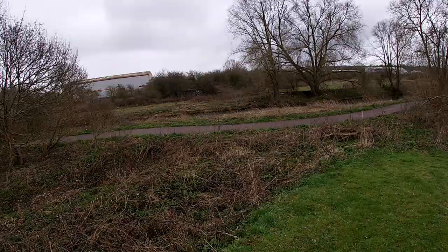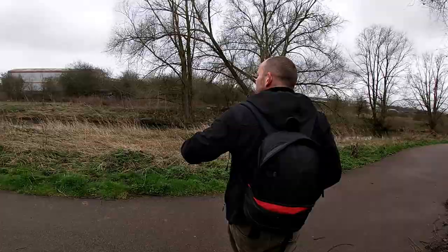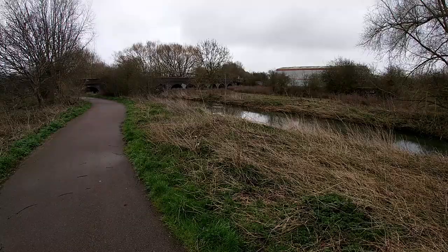That's the canals and the trains linked together again, isn't it? So that's the canal over there with the bridge — and obviously this is the other railway bridge here.